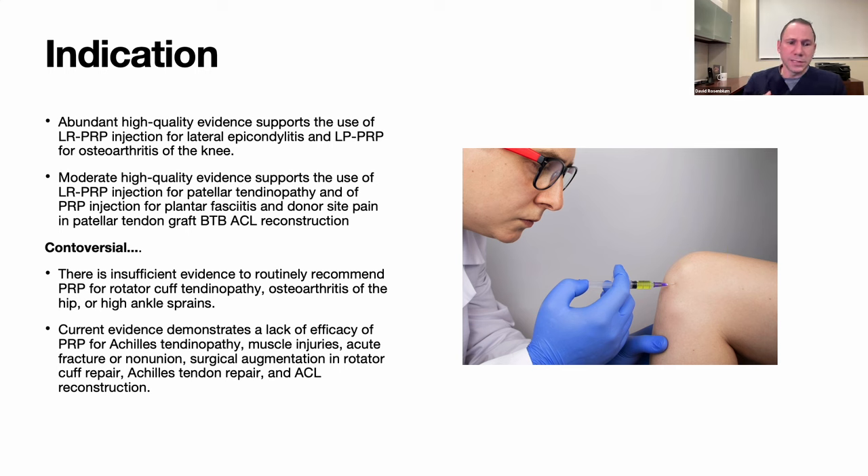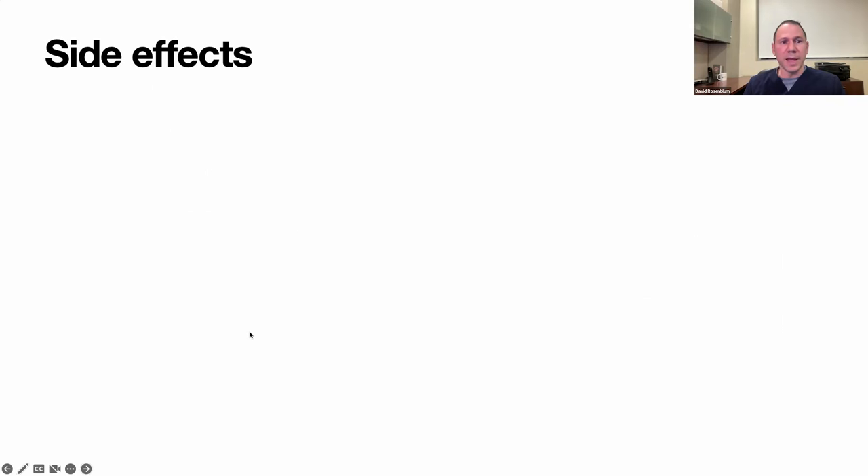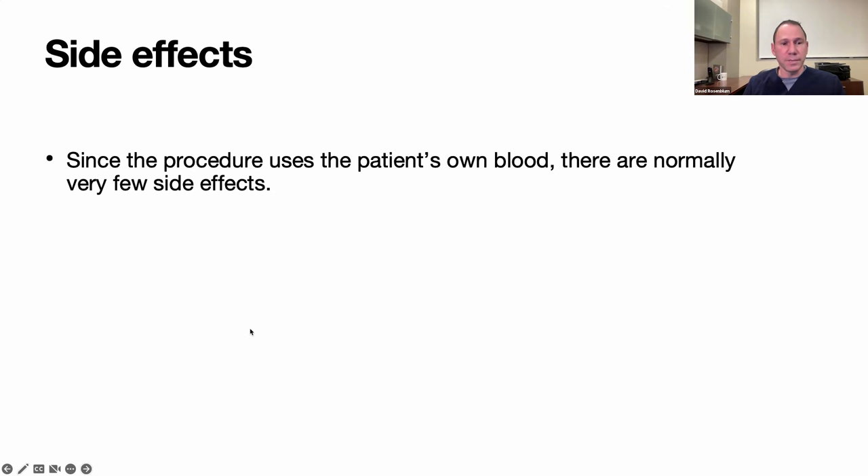For rotator cuff, some studies go against using PRP for repair, but there are plenty supporting it for rotator cuff tear. That's why insurance companies still call it controversial. But every year more positive studies are coming out. At major pain conferences, experts in regenerative medicine are similarly saying more positive studies are emerging. Yes, there are negative studies — but look at the fine print. As for side effects, any time you stick a needle in a patient there's risk of infection, bleeding, nerve damage, and needle-stick trauma.